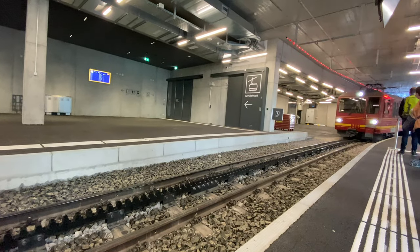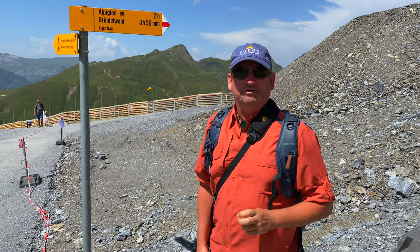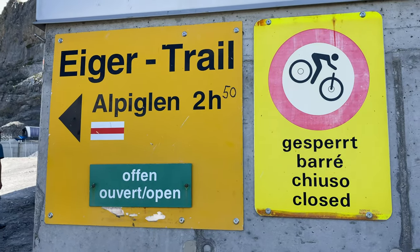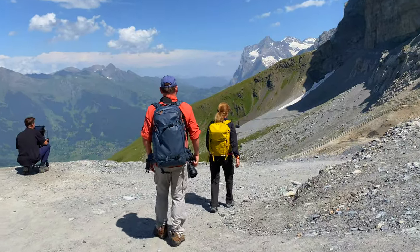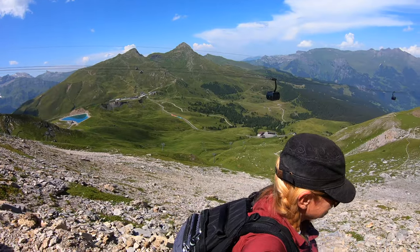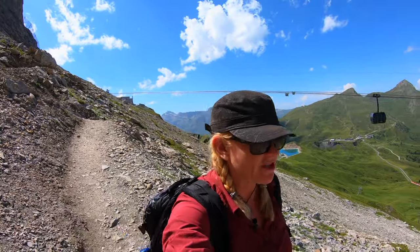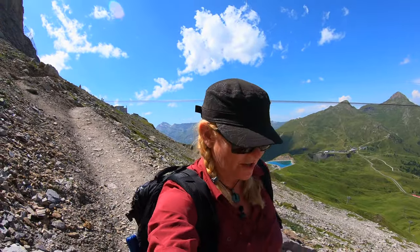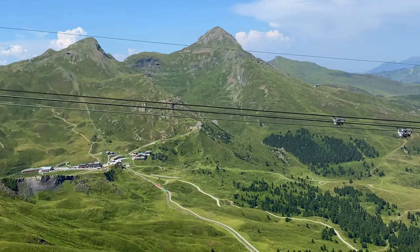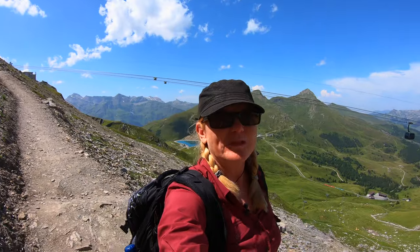Once you are finished at Jungfraujoch, you have your choice on how to get back down. You can take the gondola or you can hike the Eiger Trail. We're right at the start of the Eiger Trail, heading down to Alpiglen. It's going to be beautiful views. The Eiger Trail takes about two to two and a half hours to walk down — if you stop a lot for photography it'll probably be three. You take the gondola up and then you can walk down; it's mostly downhill with a few uphills. It's a perfect way to get a hike in the Alps without really overexerting yourselves.